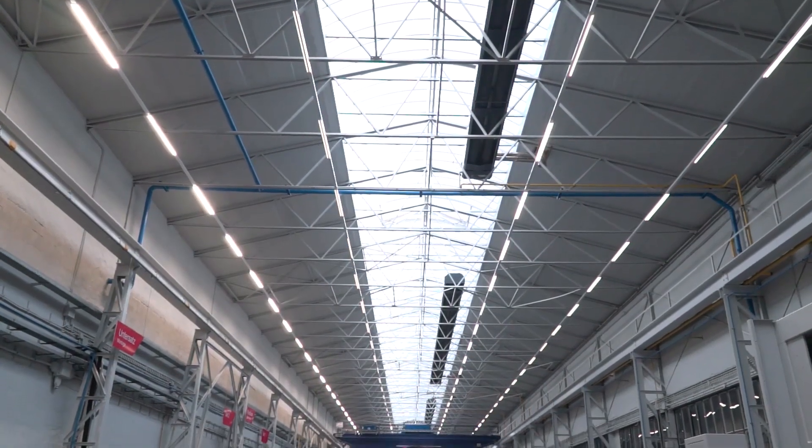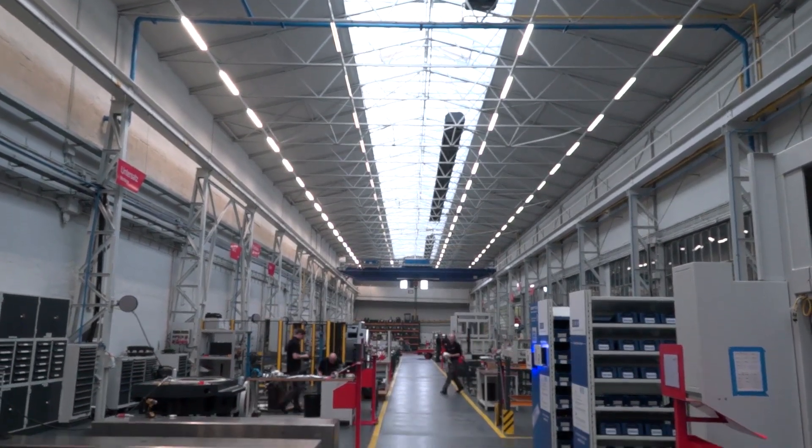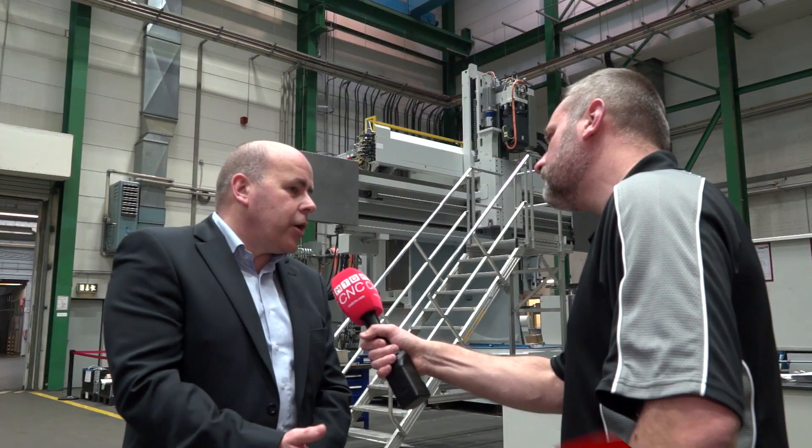Hubert, we're here at Mönchengladbach Starag. Tell us a little bit more about the company. Thank you very much Mark for the opportunity. We are here in Mönchengladbach where we produce the product range Darius.